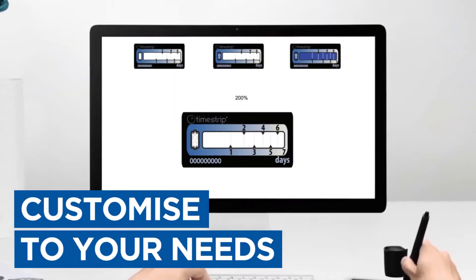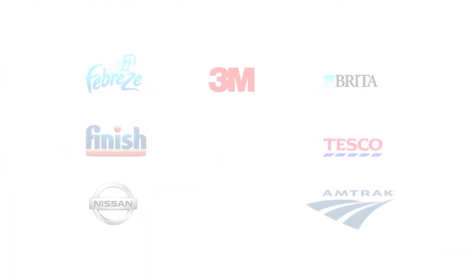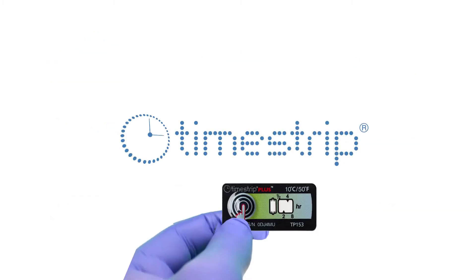With our wide customisation capability, our expert TimeStrip team have created bespoke applications for some of the world's top brands and are dedicated to customising the right time and temperature monitoring solution for you. TimeStrip — the smart way to measure time and temperature.